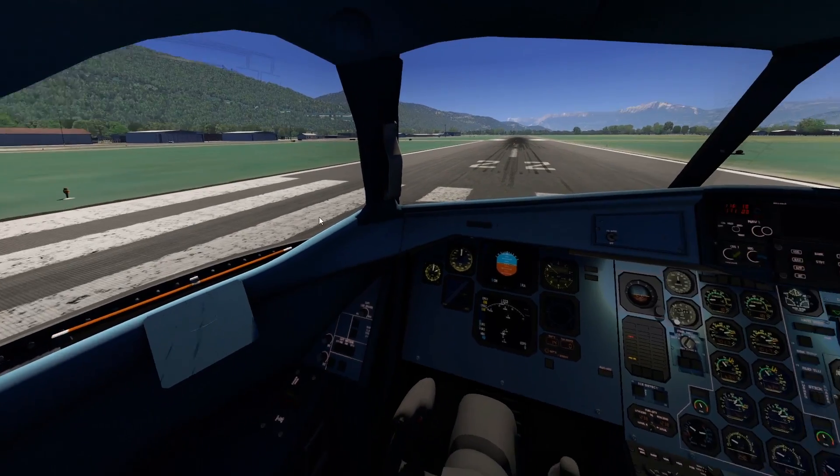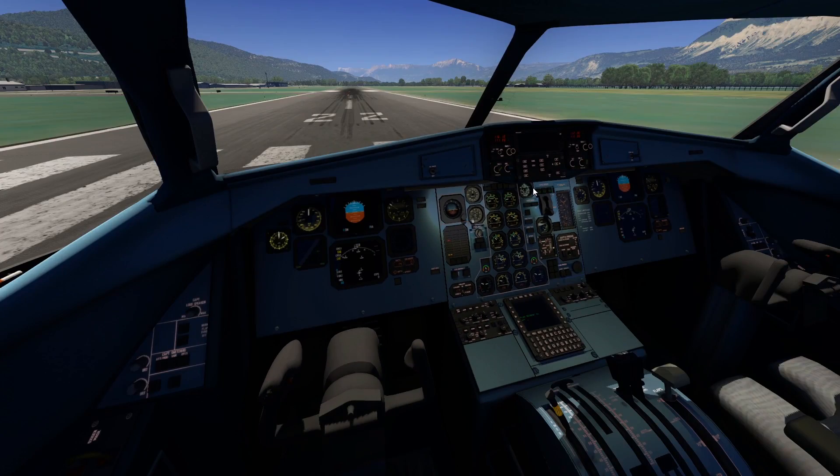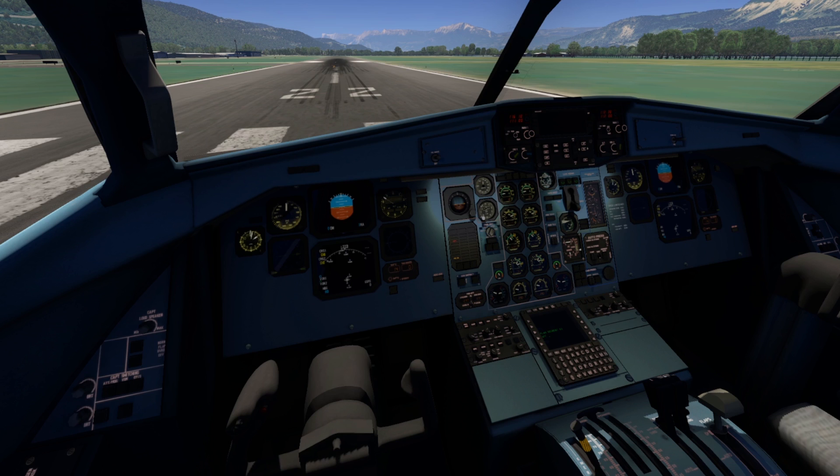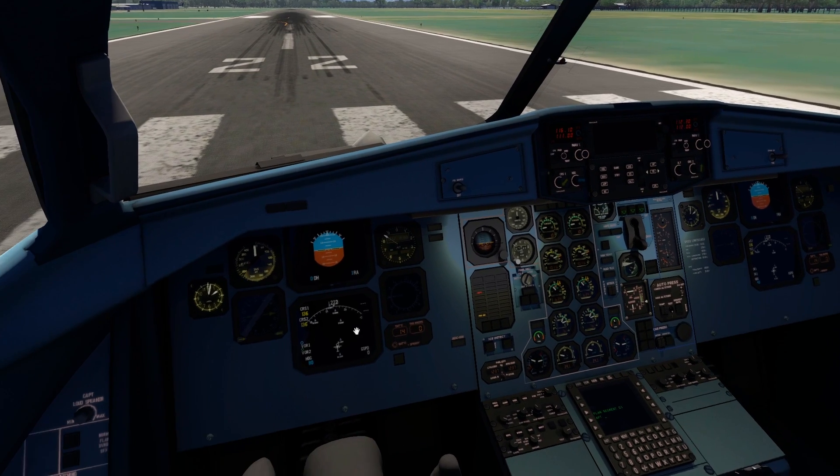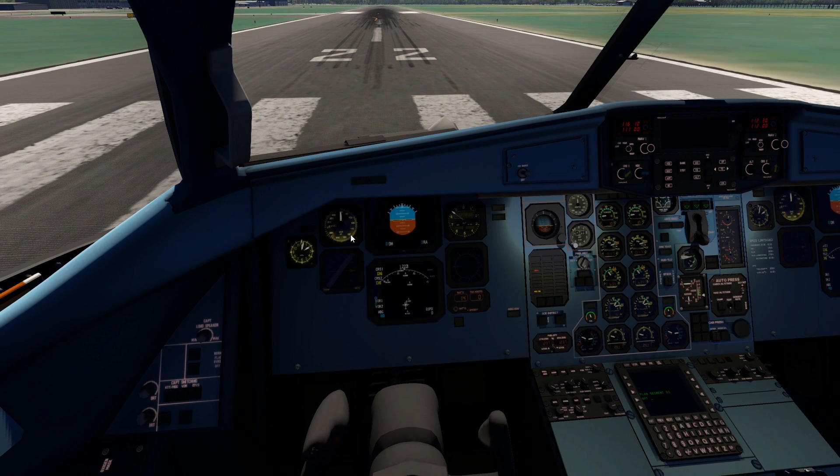We've already taken a look into the cockpit. This kind of does look like a Russian plane a little bit, because Russian plane cockpits are always green. This one is blue — kind of a mix of a Russian plane and an Airbus. We have a glass and steam gauges mixture of cockpit, so this is modern enough to fly.